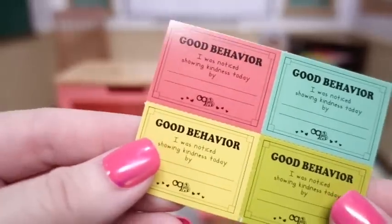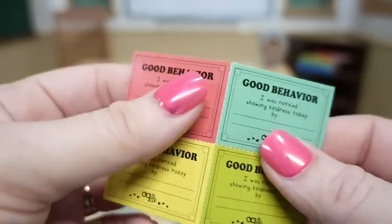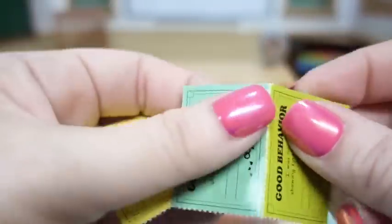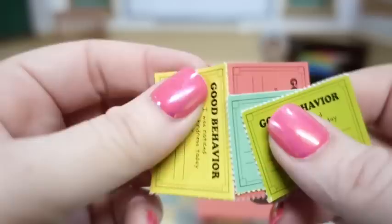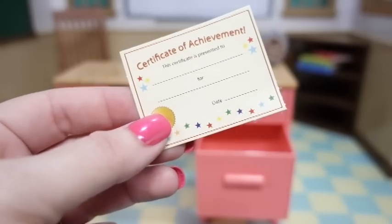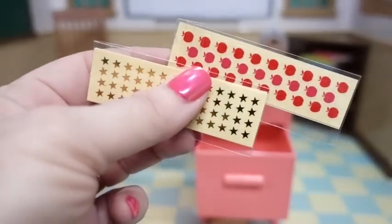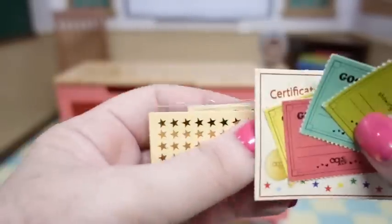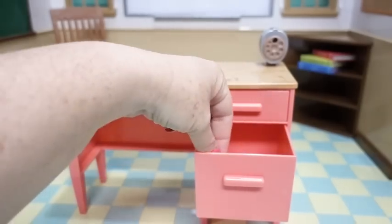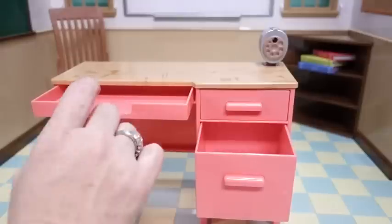Now it's time for the teacher accessories. First, it came with really cute certificates to reward students for good behavior — we'll separate them into four. There's also a certificate of achievement for excellent students, and two sheets of stickers for grading assignments. We'll put those in one of the folders and place them in the drawer. It also came with a package of notebook paper to put in there as well.